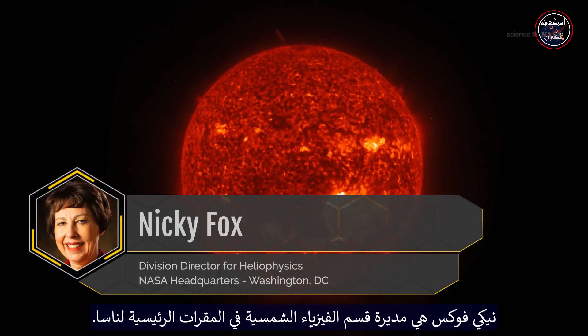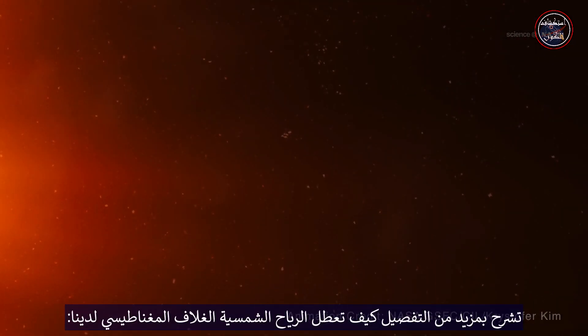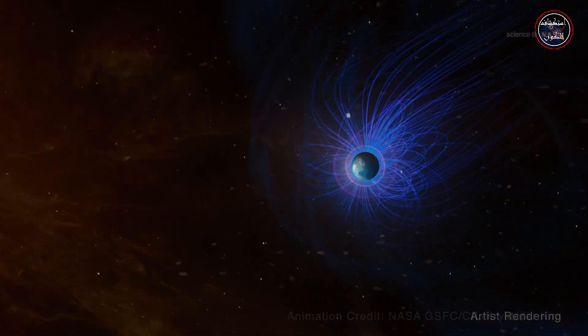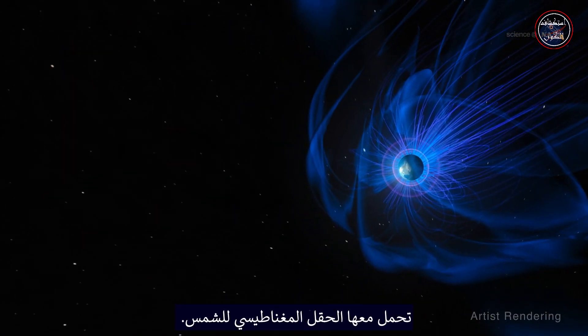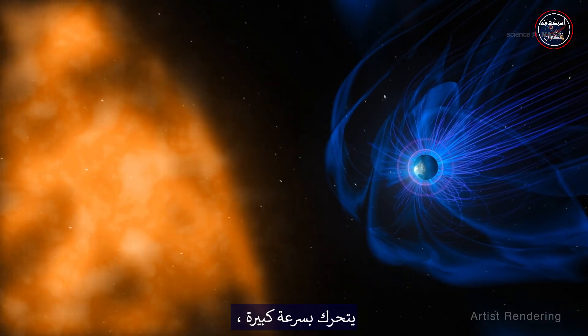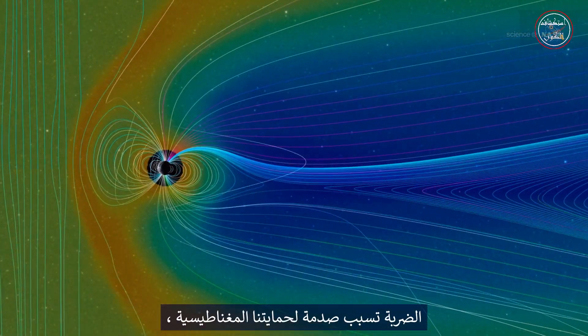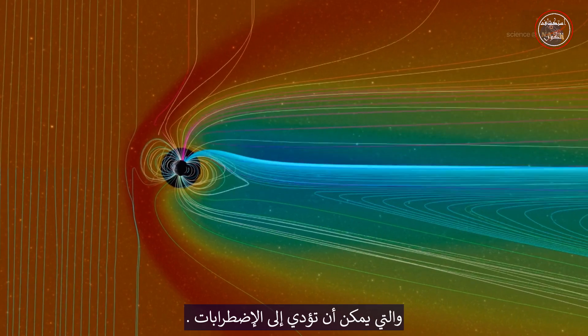Nikki Foxx is the division director for heliophysics at NASA headquarters. She explains in more detail how the solar wind disrupts our magnetosphere. As the wind flows toward Earth, it carries with it the sun's magnetic field. It moves very fast, then smacks right into Earth's magnetic field. The blow causes a shock to our magnetic protection, which can result in turbulence.